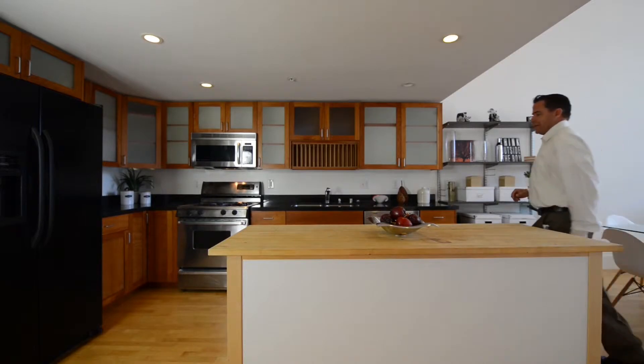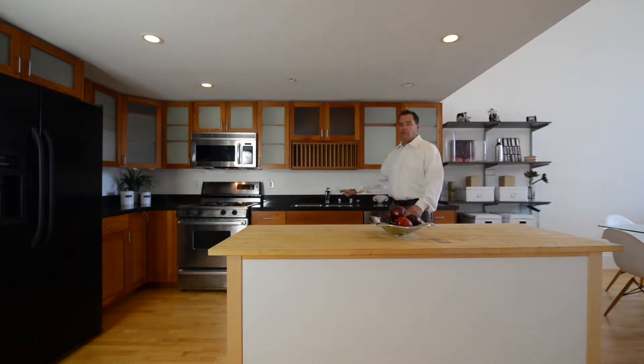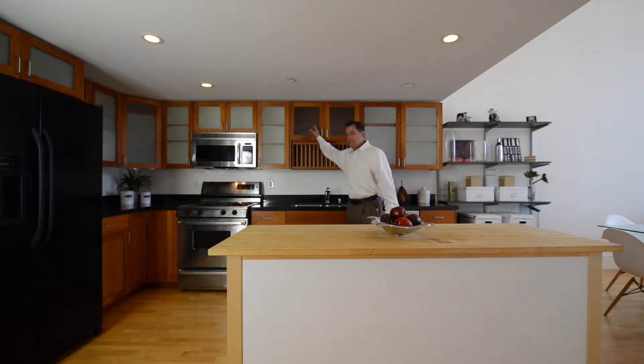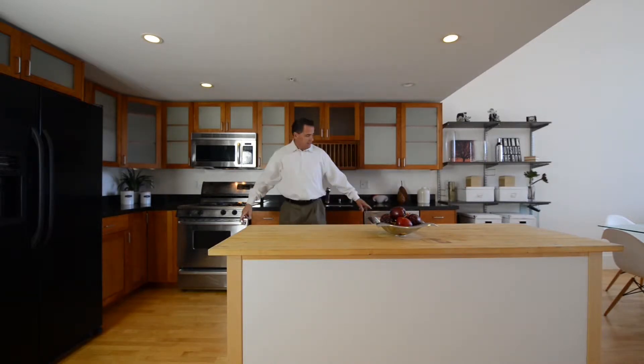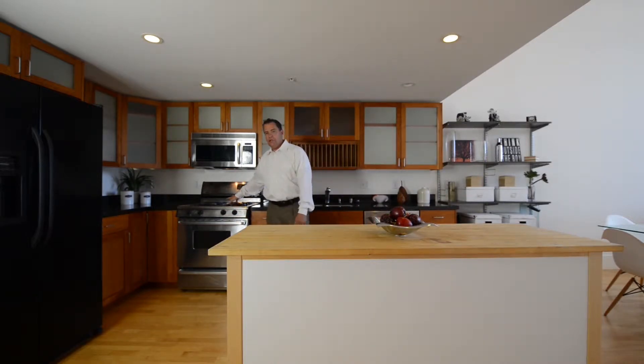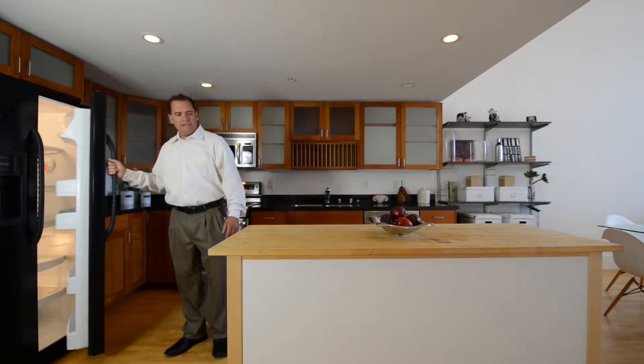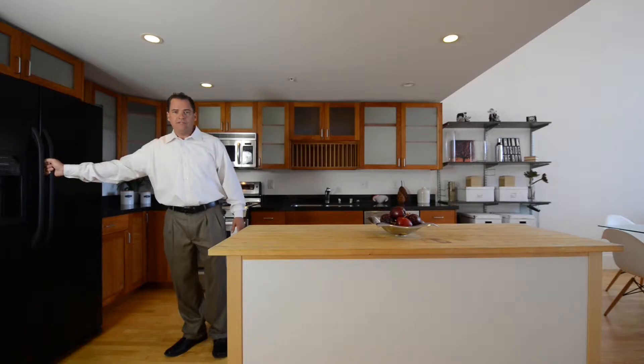So let me take you on a tour — let's go look. Here we are in the kitchen area. Beautiful granite countertops, hardwood cabinetry with glass doors. You've got stainless steel appliances, a dishwasher and a range, also a beautiful full-size refrigerator. A lot of space and great use from this kitchen.